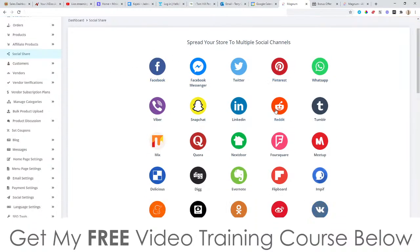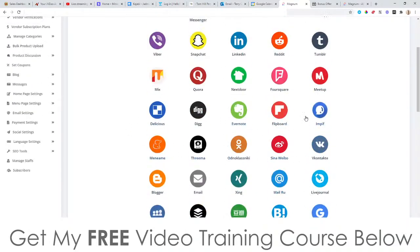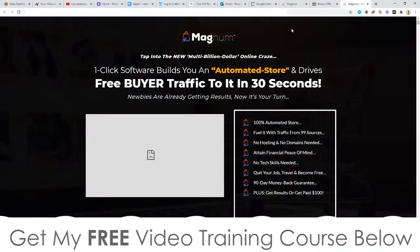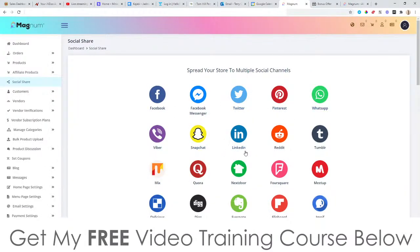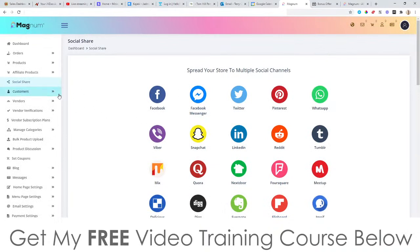Social Share is going to allow you to share your pages on different social media platforms. Bear in mind you're going to have to have a following on these platforms in order to get traffic from them. So on the sales page it says 'drives free buyer traffic in 30 seconds' — this is not really true unless you do have a following on these social media platforms. If you don't have a following, it's not going to get you any traffic.